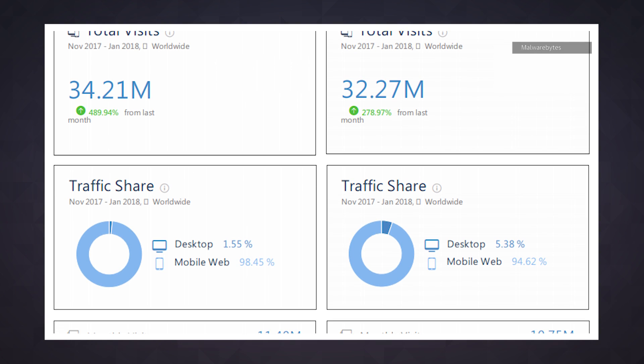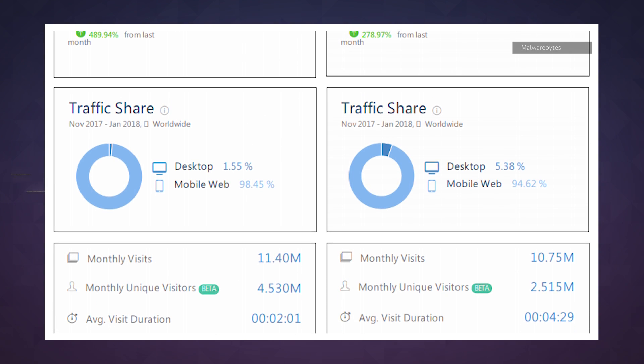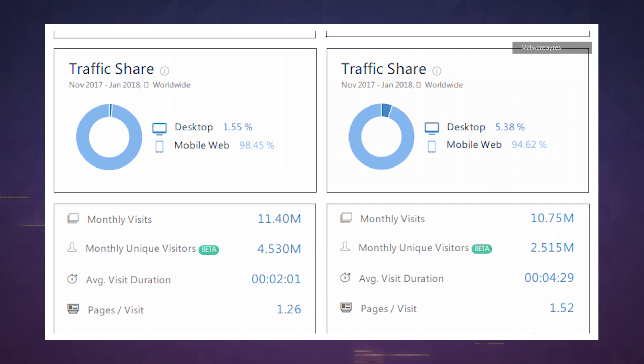The one certainty is the scale. Some of the mining sites have seen over 30 million visits per month, with the combined sites receiving over 800,000 visits per day.